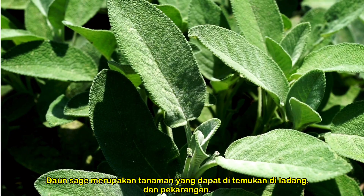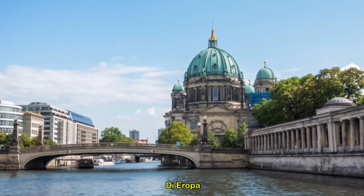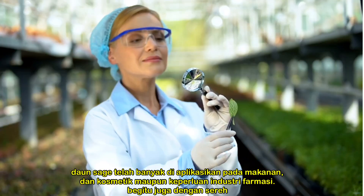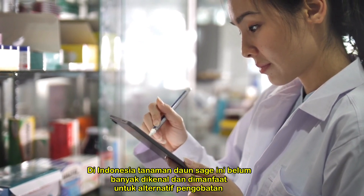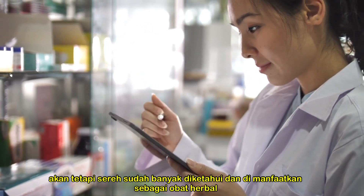Sage leaves are a plant that can be found in fields and yards, where lemongrass is found independently everywhere. In Europe and China, sage leaves have been widely applied to medicine and cosmetics, as well as the pharmaceutical industry. In Indonesia, this sage leaf plant is not widely known and used for alternative treatment, but lemongrass has been widely known and used for herbal treatment.